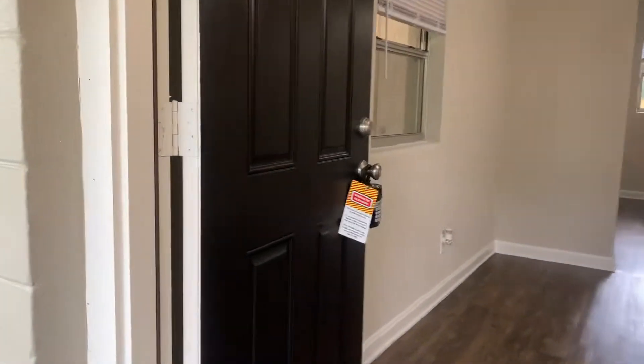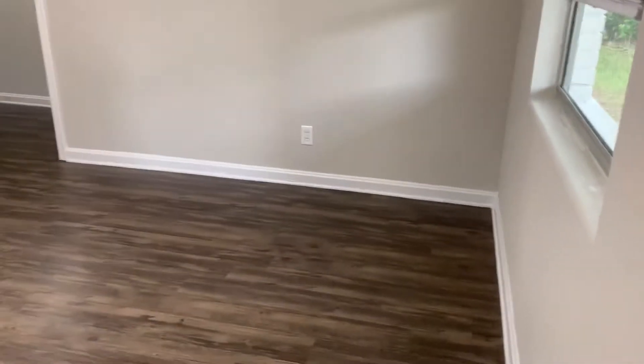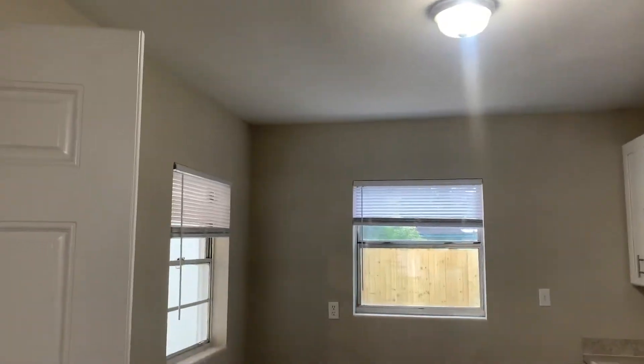We'll go ahead and take a look inside. First, as we enter the home, we walk into your living room. Next we come to your kitchen — new appliances will be installed in the home once it has been rented.